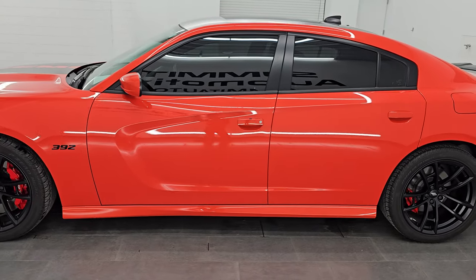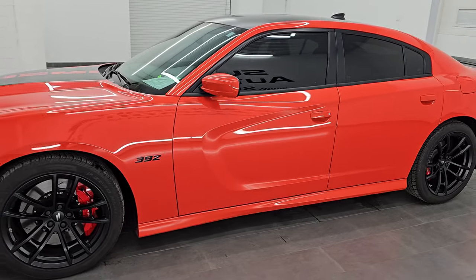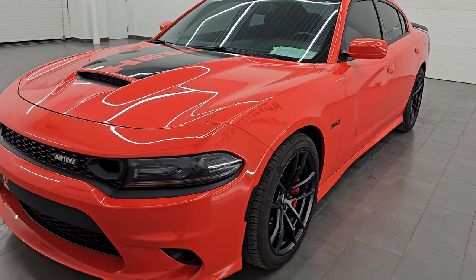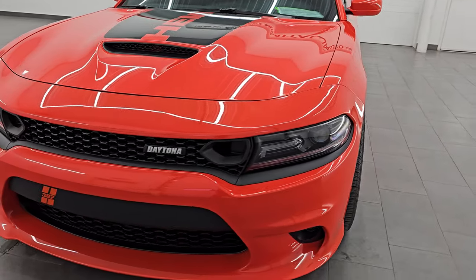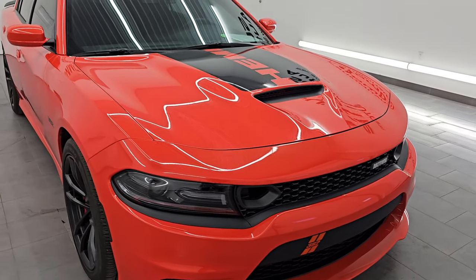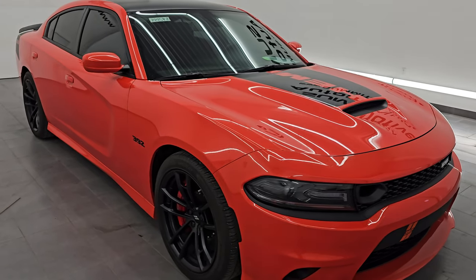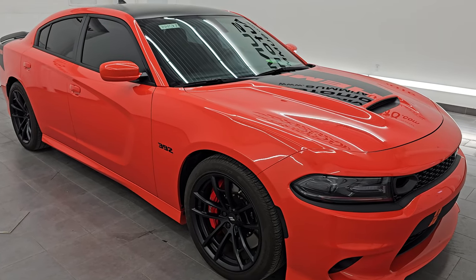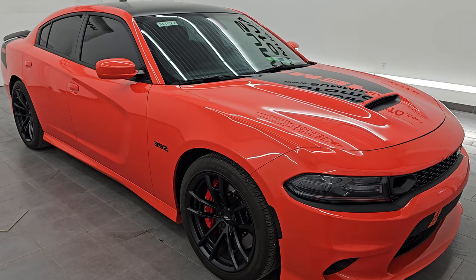This 2021 Dodge Charger has the 6.4 liter V8 392 Hemi engine — it puts out 485 horsepower — paired up with the 8-speed automatic transmission. This car has been fully safetied and inspected by our service shop. It has a fresh oil and filter change, all the fluids have been checked and topped off, and this car is 100% ready to go.